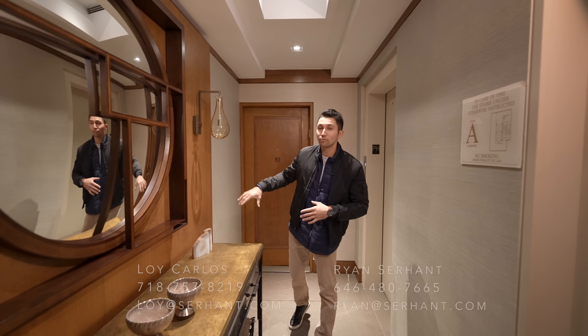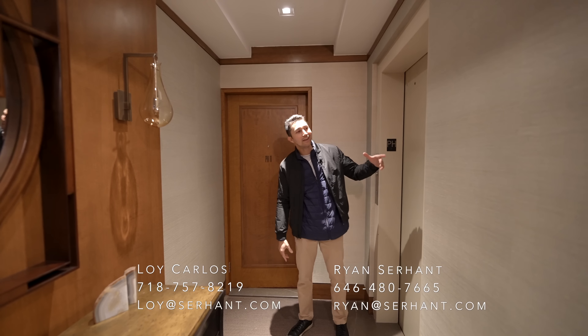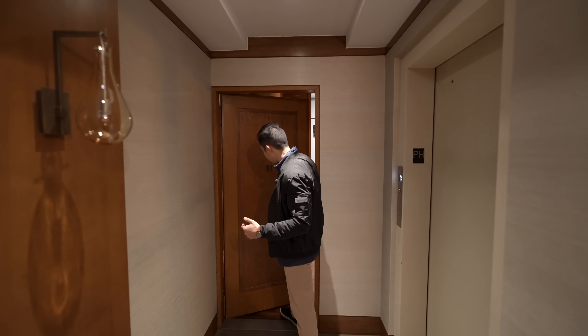We are literally on 5th Ave, right next to Central Park — steps away. You walk into your building lobby, head up to the penthouse unit, and this is your door. Come on in, follow me, let's check this place out.